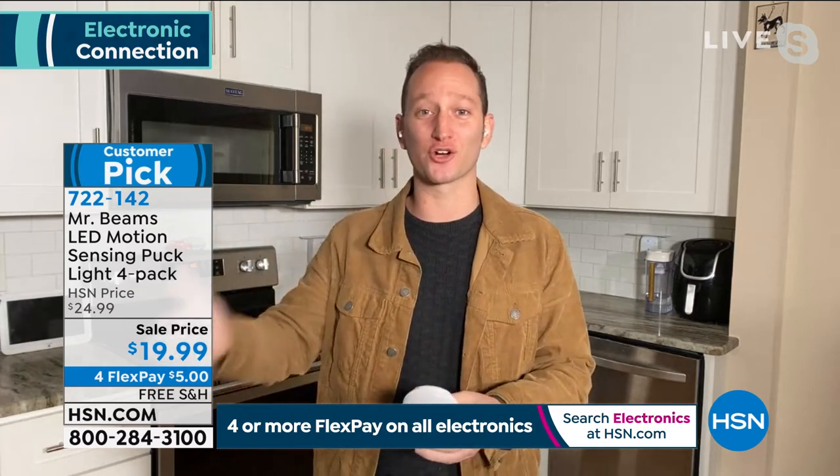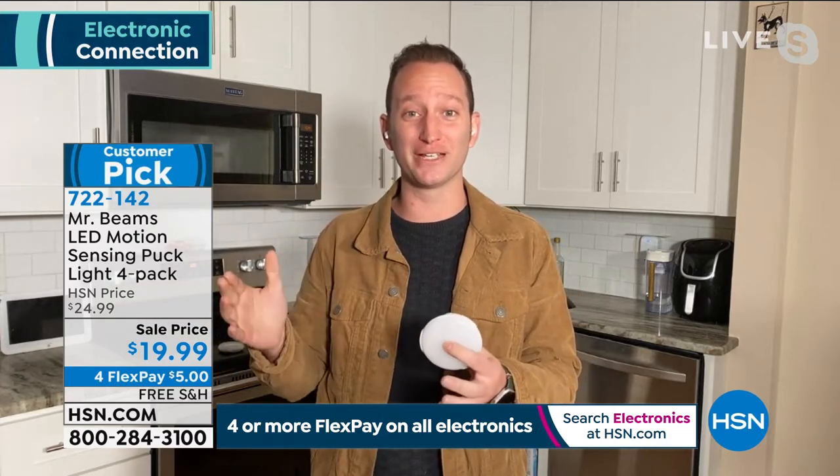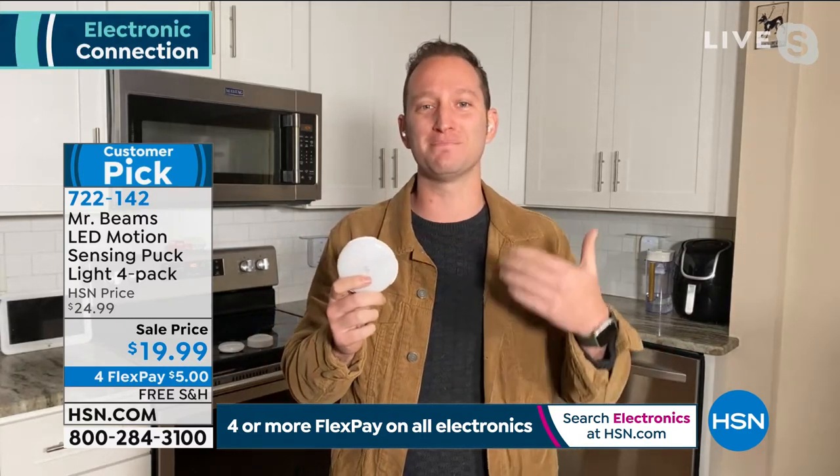Introducing guest Justin Hyatt. The puck lights never get old — it's a great deal, under $20 with free shipping today. They always say 'too unbelievable to be true,' but with this one it's the opposite — it lives up to its hype. Over 350 reviews, a customer pick across the board for all Mr. Beams lights on HSN.com. We've sold over 60,000 of these.